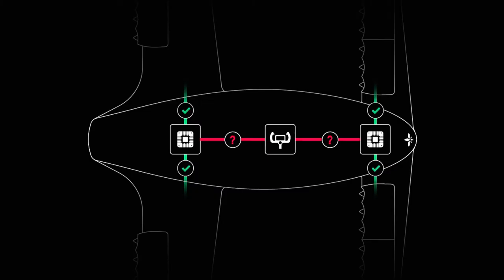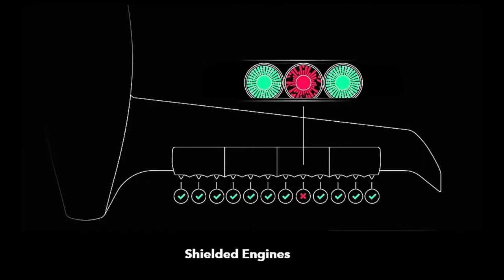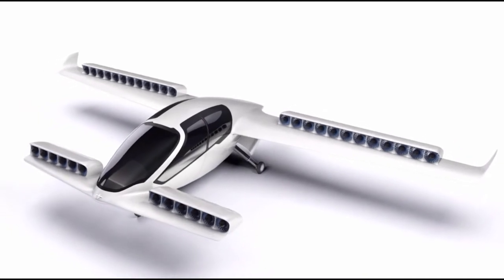In case of onboard malfunction, the pilot can receive a computer notification to land, or a parachute can be deployed to bring the Lilium safely down. If an engine is penetrated by a foreign object, the remaining engines are individually shielded from damage. As a further safety measure, flight is not dependent on any single engine.